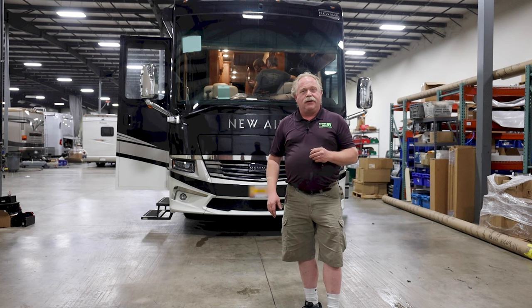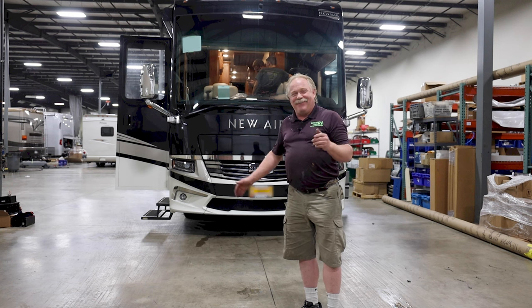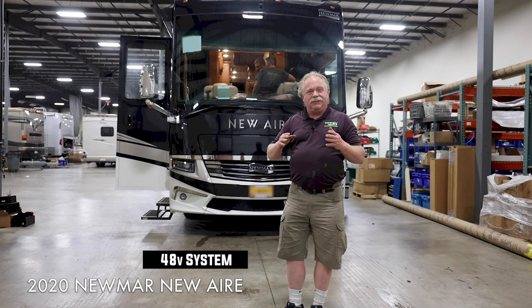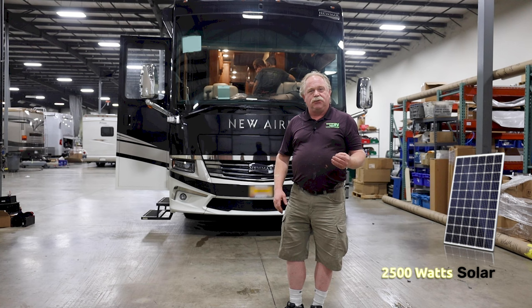Hello, I'm Tim Klink in Elkhart, Indiana. Here we have another 2020 Newmar New Air, completely out-decked, eco-friendly coach, built by us, going out to Oregon. This has got 2,500 watts of solar on it.